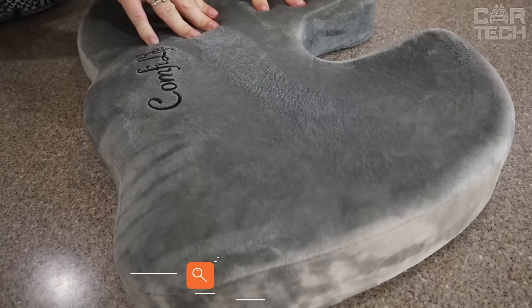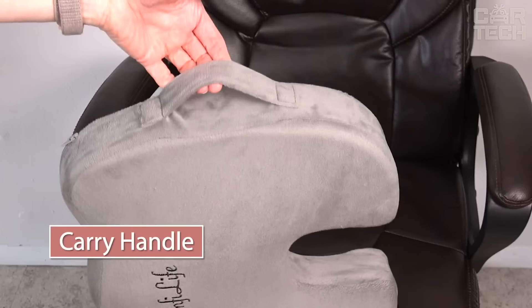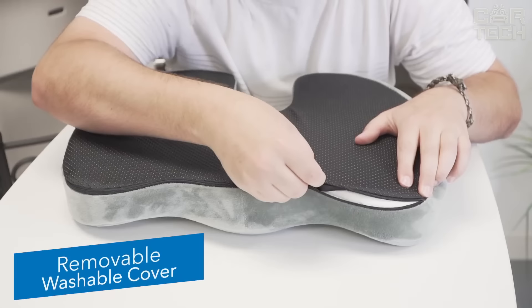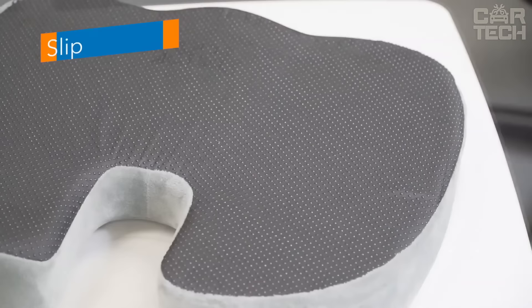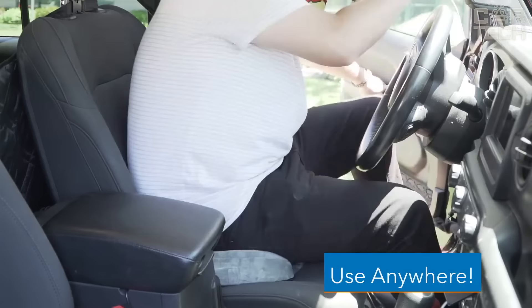Seat cushion with gel inside. Provides relief from lower back pain and sciatica. Great for use in the office, driving, and traveling. Promotes recovery from lower back problems, herniated discs, coccyx injuries, sciatica, and other back problems. This accessory is made of high-quality memory foam and thick liquid gel for added comfort. The memory foam uses body heat to mold and contour to your exact shape and form, and takes your body weight into account to provide support where you need it most.